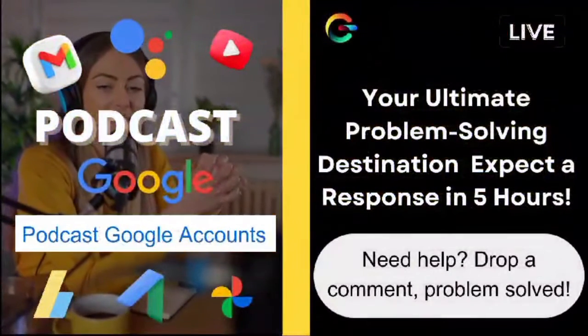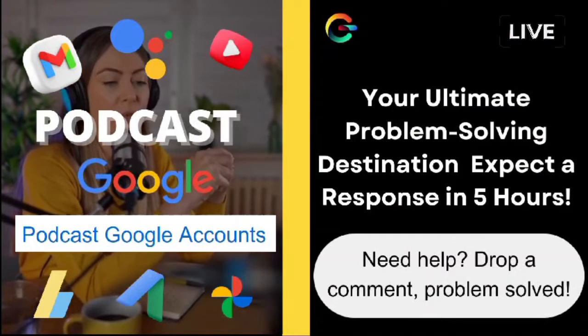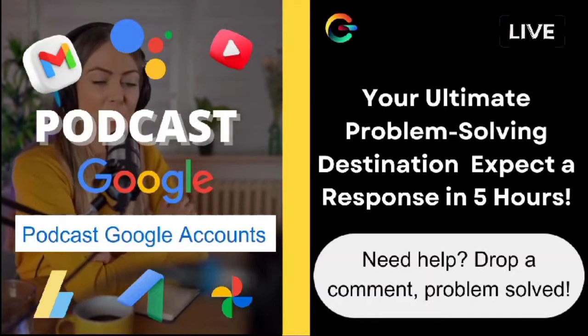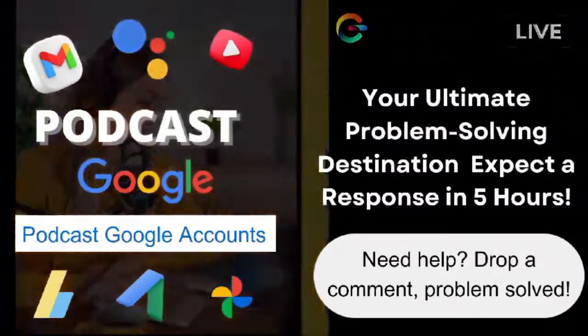Now, if that doesn't do the trick, let's try resetting your Chrome profile. Go to Settings again, then click on Advanced, and then Reset Settings. This should bring things back to default. Remember, this might sign you out of some websites, so make sure you have your passwords handy.